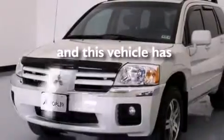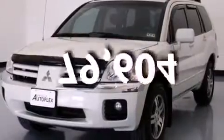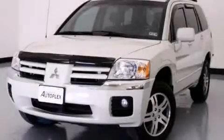This vehicle has fewer than 80,000 miles on the odometer. Call or visit us right now and arrange your test drive today.